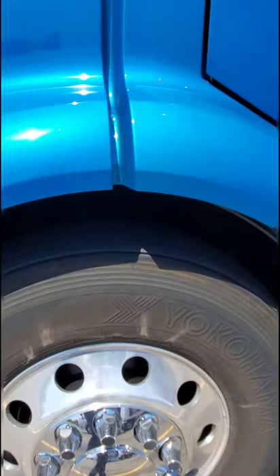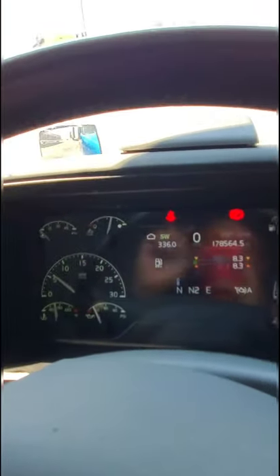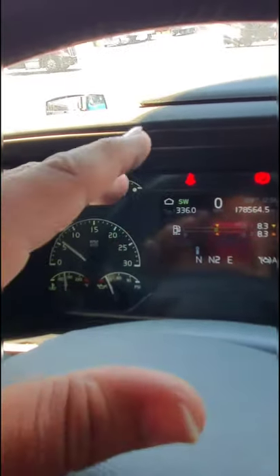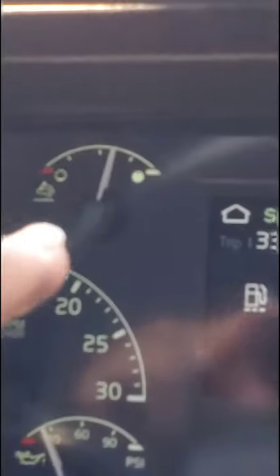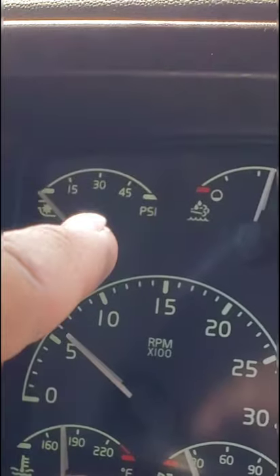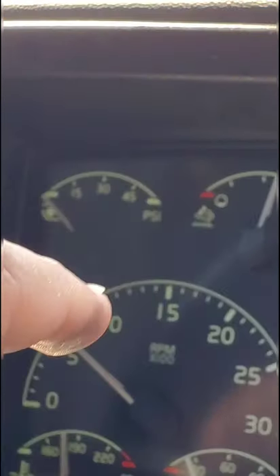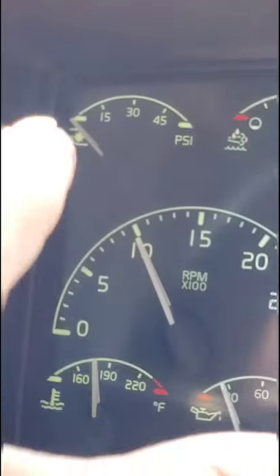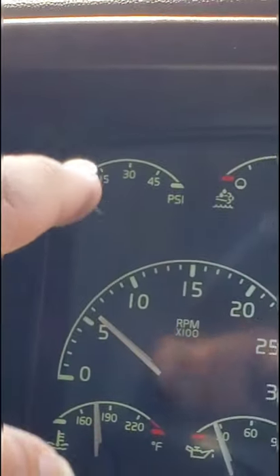In the driver's seat, I'm going to start with the gauge cluster because a lot of these gauges most people don't know what they are. Starting with this one here — the turbo gauge — that shows how much pressure is going to the turbo. As you accelerate it goes up, but it's in park/neutral right now so it's not moving.